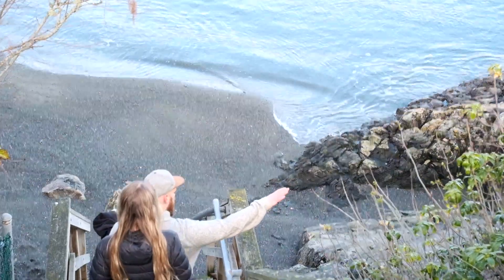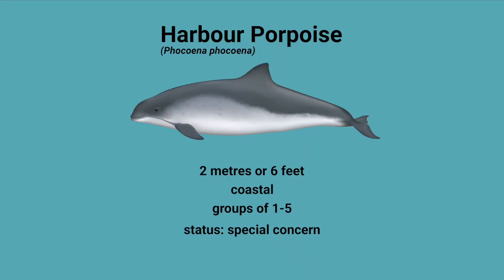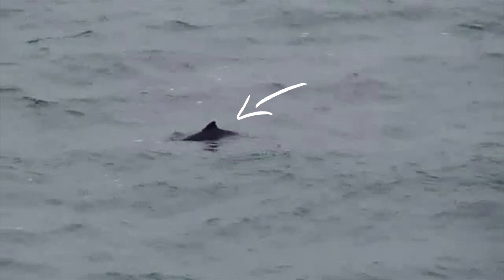Starting with two of the smallest and most common cetaceans you might encounter, we have the harbour porpoise and the Dall's porpoise. Harbour porpoises grow up to two metres or six feet in length, usually hang out in shallow coastal waters, and are normally found in groups of one to five animals. Keep an eye out for their triangular dorsal fin and their dark grey colouration.